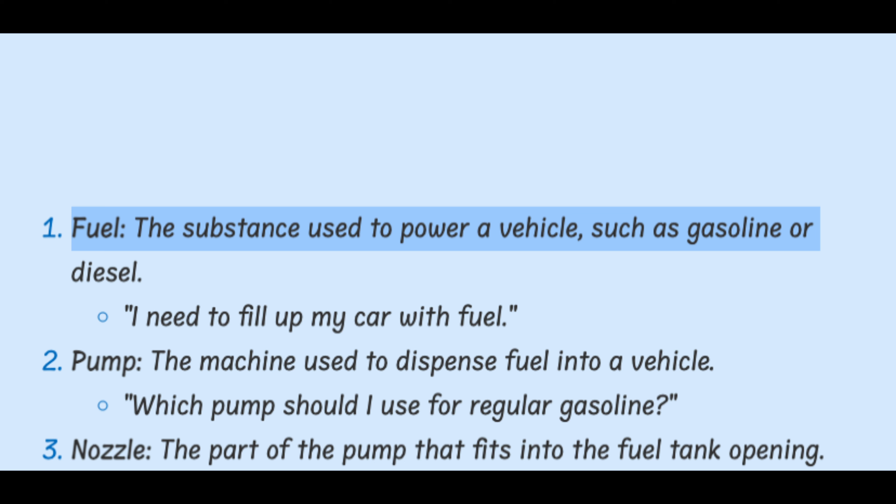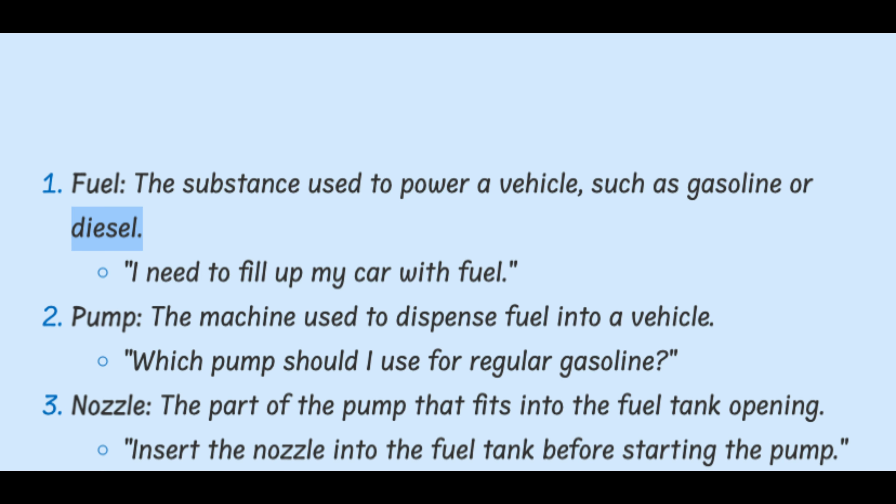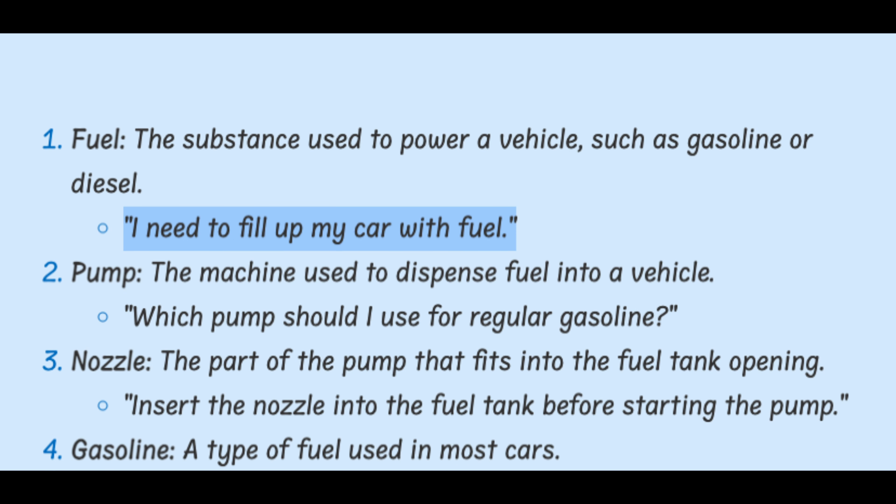Fuel. The substance used to power a vehicle, such as gasoline or diesel. I need to fill up my car with fuel.